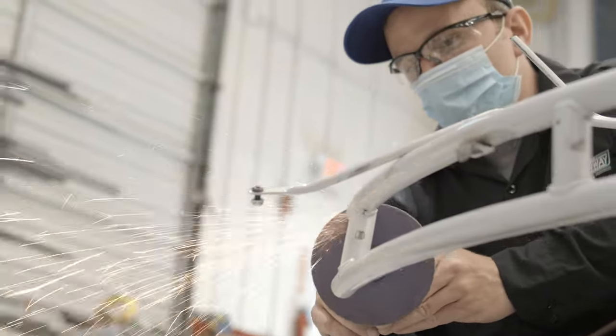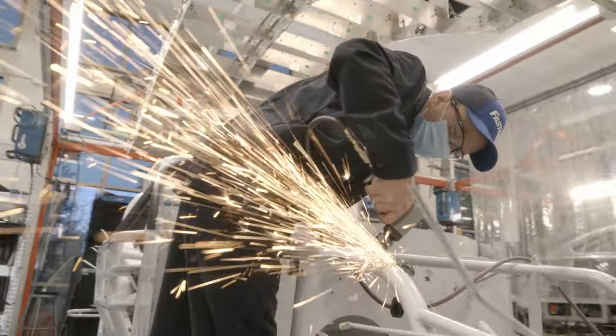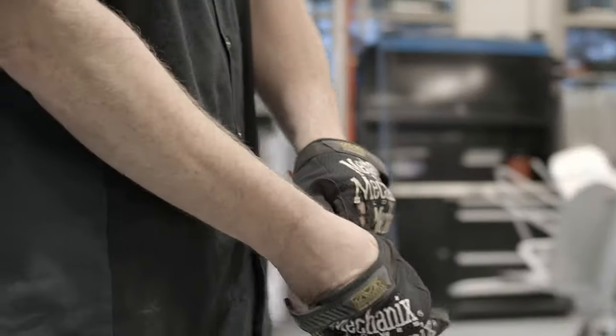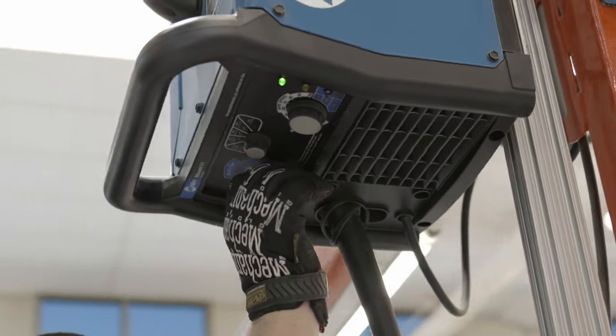We fabricate panels and actually hang the body on the car. The body is very important because it is a big part of the aero, because aero is everything in racing. The car comes in as just the chassis and then we'll put the body on — the structure of the bumper bars, the splitter bar. From the time we put a bare chassis on the plate until it leaves the shop takes about five days.